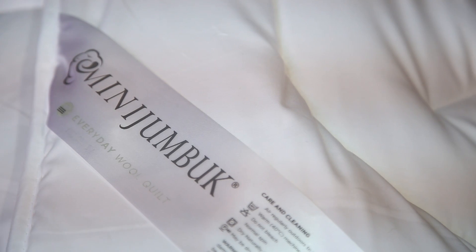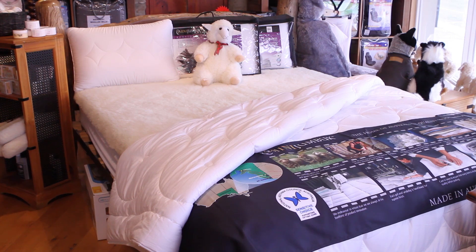With our branding, the Mini Jumbuck logo has always featured a ram's head, so that's been a strong factor in our branding. We believe over the years we've developed quite a strong brand name and quite recognisable.